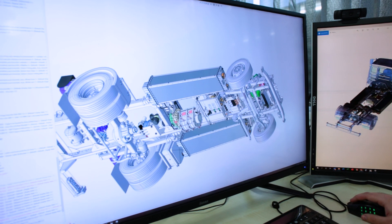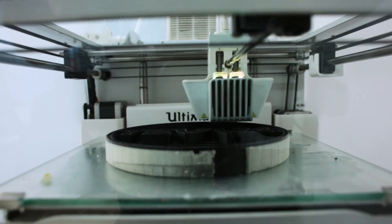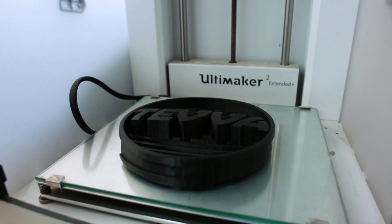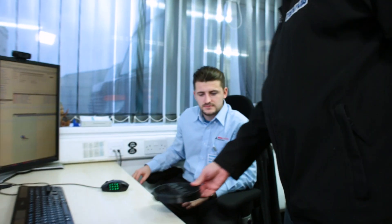Using SOLIDWORKS helps us a lot with the prototyping process — it accelerates things significantly so we can reduce the number of prototypes we need. We use the SOLIDWORKS CAD system to directly communicate with our 3D printers so that we can produce 3D-printed objects in plastic or resin.